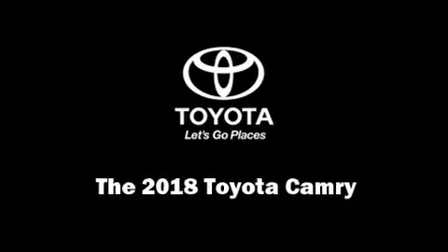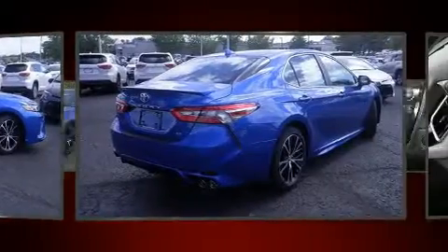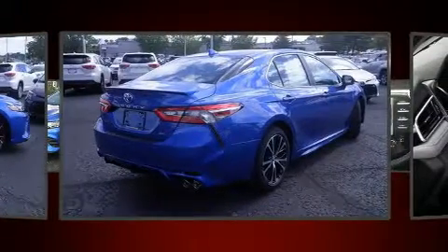Come test drive this 2018 Toyota Camry. This four-door, five-passenger sedan offers the features and options for which you've been searching.